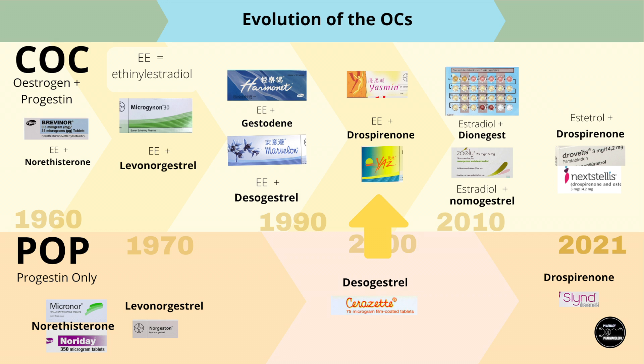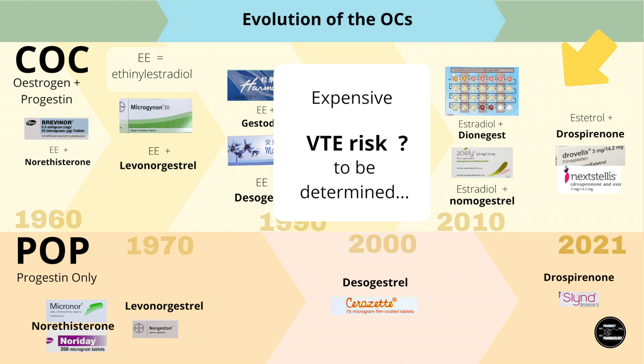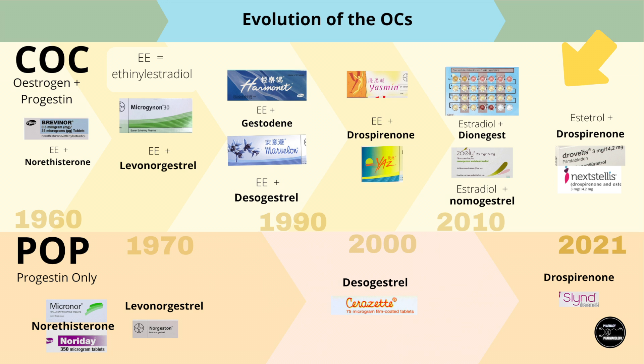Up until 2010, COCs primarily used ethinyl estradiol, and the latest COCs started using alternative natural estrogens — estradiol and estetrol — to try to tackle the VTE issue. Whilst promising, they are more expensive and uptake has been low, making it difficult to judge whether VTE risk has been lowered significantly. The latest one with drospirenone and estetrol has only just come out in 2021, so time will tell how well they do in the long run.